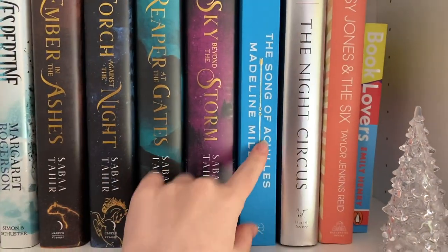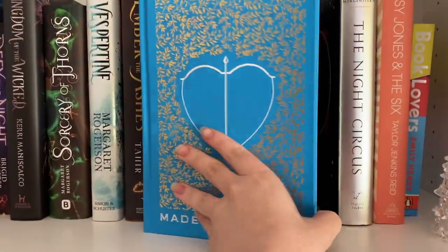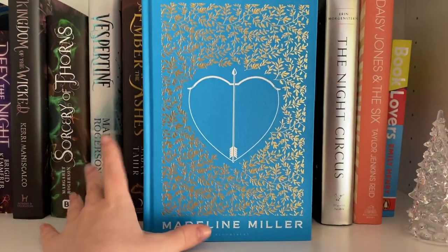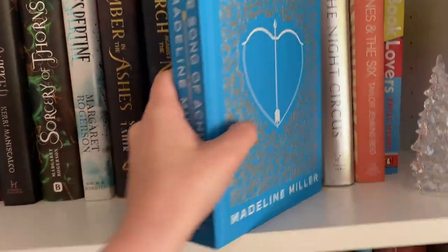Moving on we have The Song of Achilles by Madeline Miller — I think this is the 10th anniversary edition. I read it last year and loved it. I love Greek mythology, so naturally I had to have this on my favorites shelf.